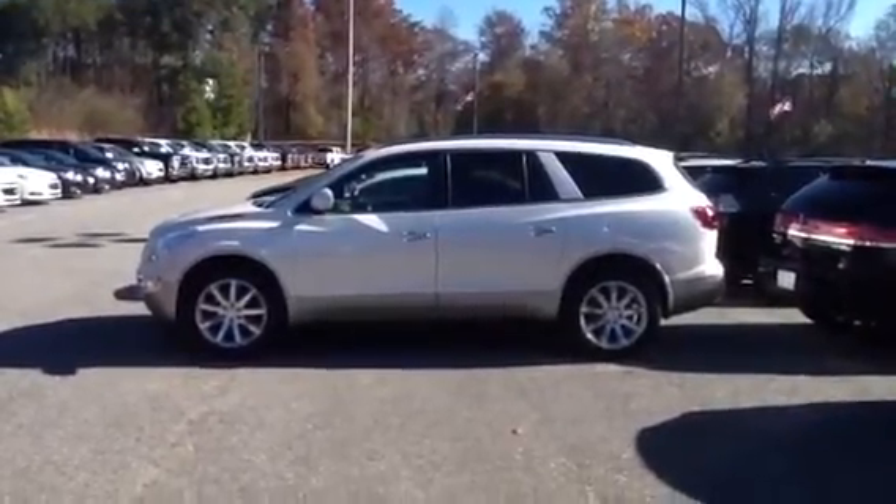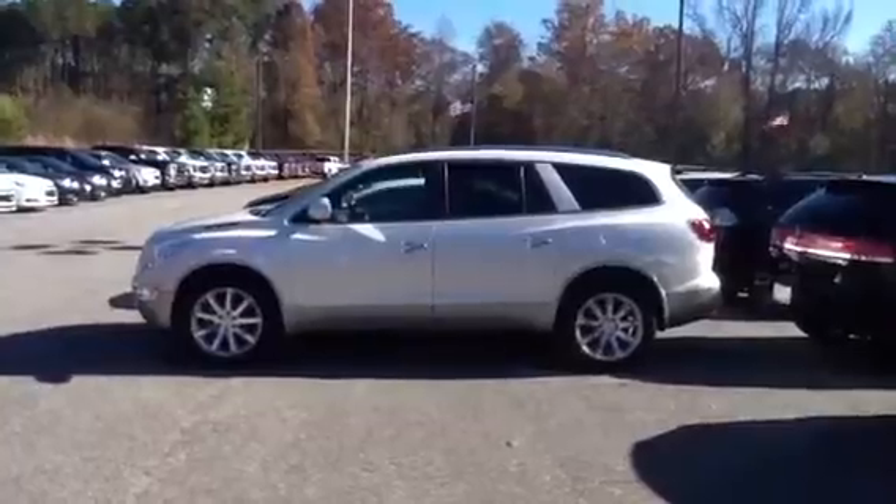Hey Ms. Shirley, this is Josh Stroh from Jimmy Britt Chevrolet. Thank you so much for your interest in our 2011 Buick Enclave.